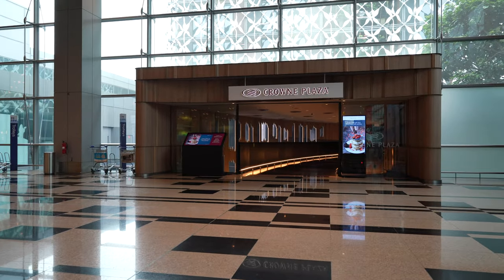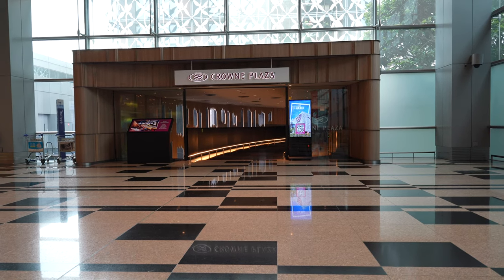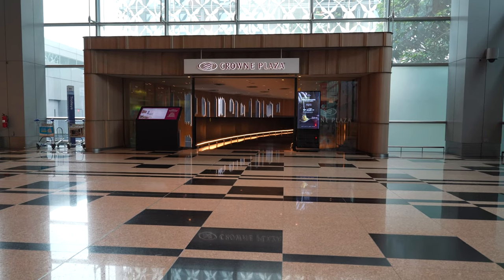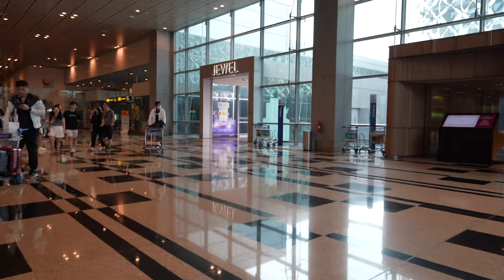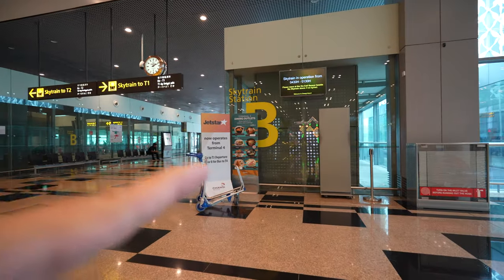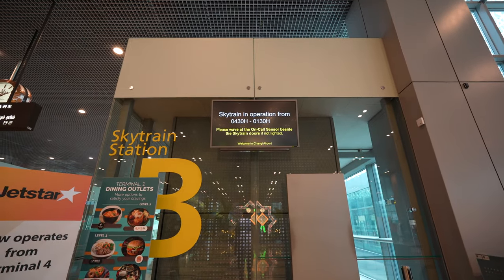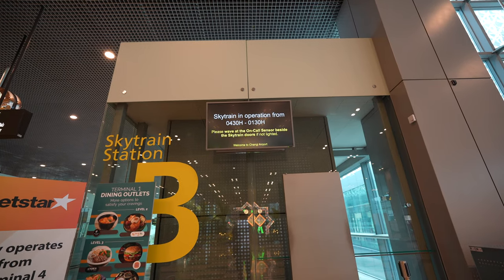Once you reach the end, you'll see the Crowne Plaza Hotel, one of the few hotels in Changi Airport. There is also the Yotel inside the Jewel — a smaller version with smaller rooms — while Crowne Plaza has larger, normal hotel-sized rooms. Further down is the very long travelator to Jewel, and beyond that is the Skytrain: left goes to T2, right goes to T1. The Skytrain operates from 04:30 to 01:30. You can wave at the on-call sensor beside the Skytrain door if it's not lit.